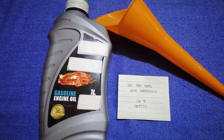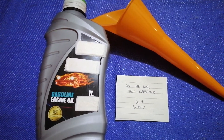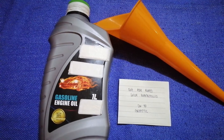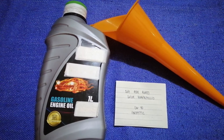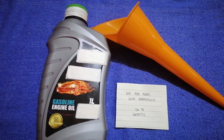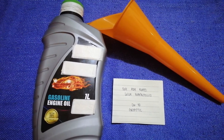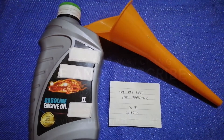If your 2019 Alfa Romeo Giulia Quadrifoglio uses a different type of oil, or if you know a cheaper place to buy oil for your car, make sure to leave a comment and let the rest of us know. Don't forget to check the video description for the most recent price. Thank you for watching — please like and subscribe.